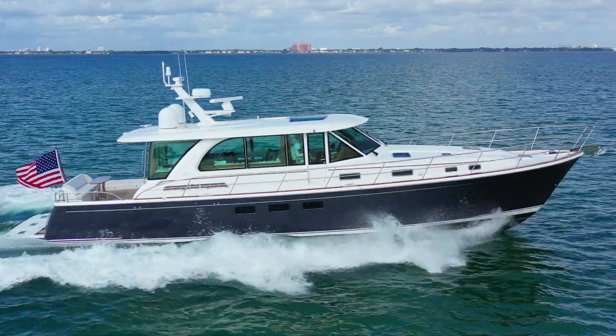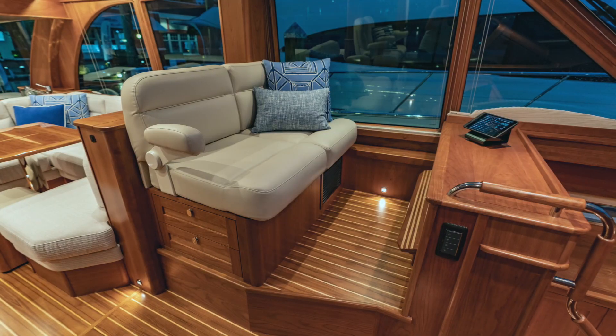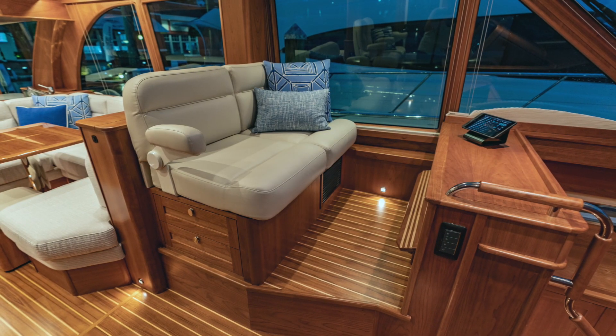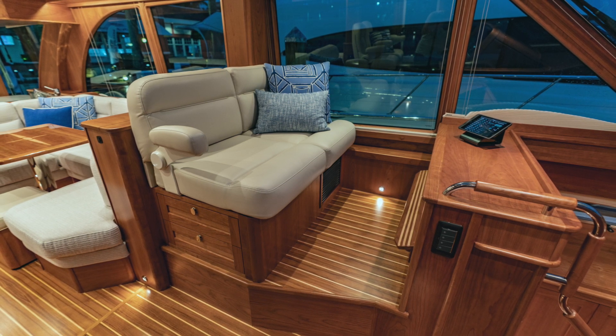Our signature helm side door offers convenient access to the deck. To port of the helm, you will find the mate's bench seat. This spacious area allows family and friends the same comfort and visibility as the captain while underway.